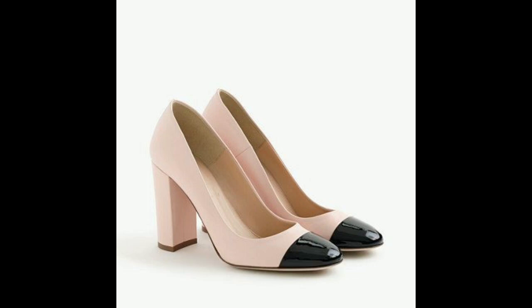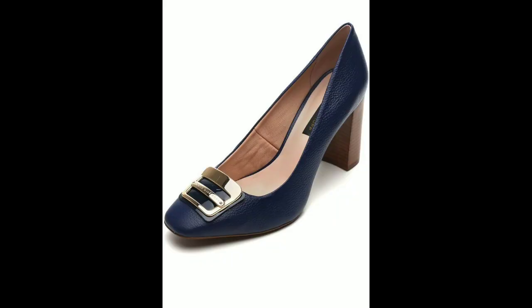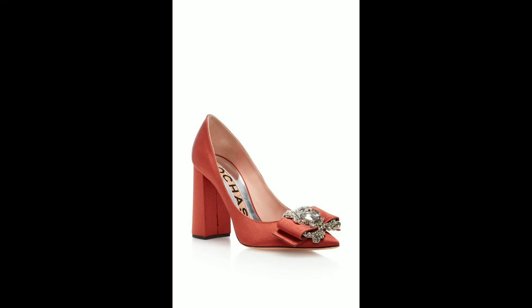Welcome everyone! Today, we're going to talk about a stylish and elegant accessory that elevates any outfit — stunning block heels. These block heels, with their striking designs and comfortable fit, have become a must-have for fashion-forward women everywhere.